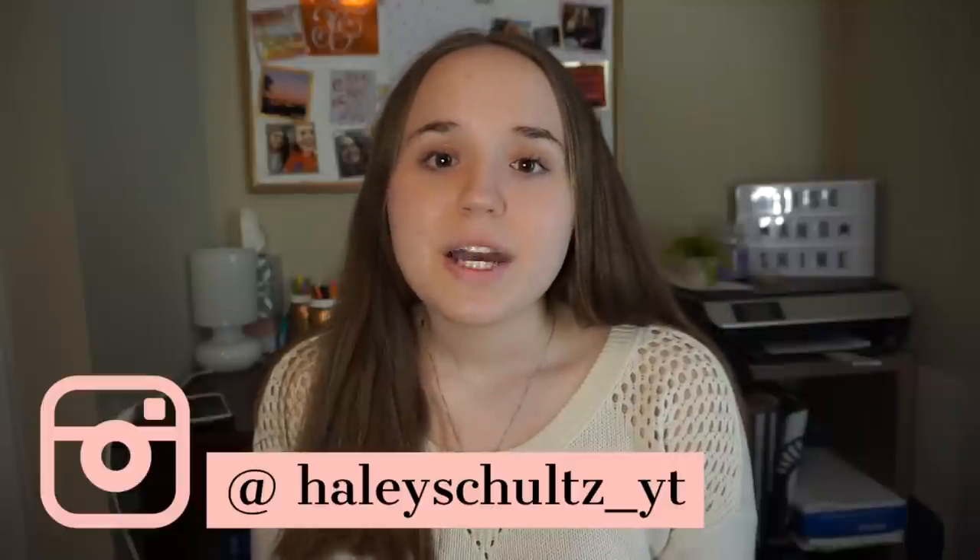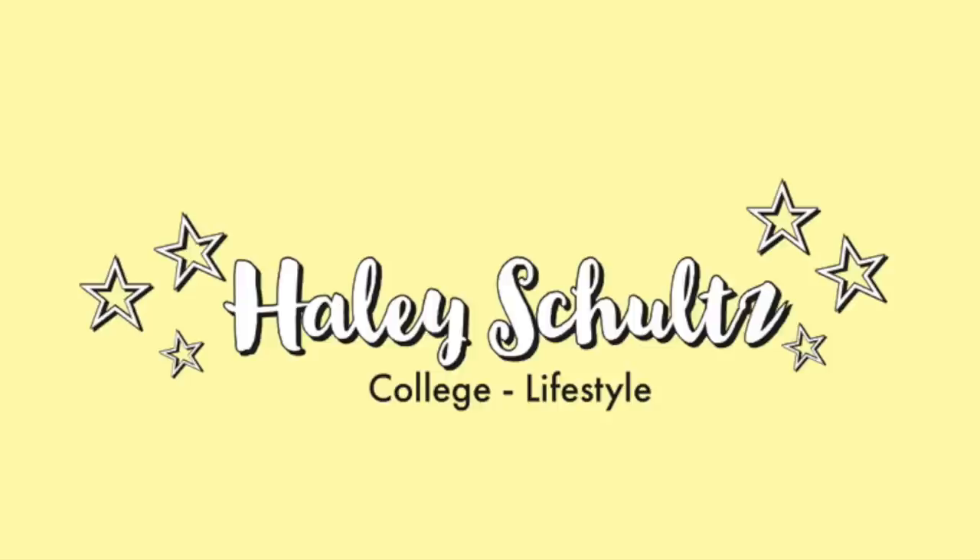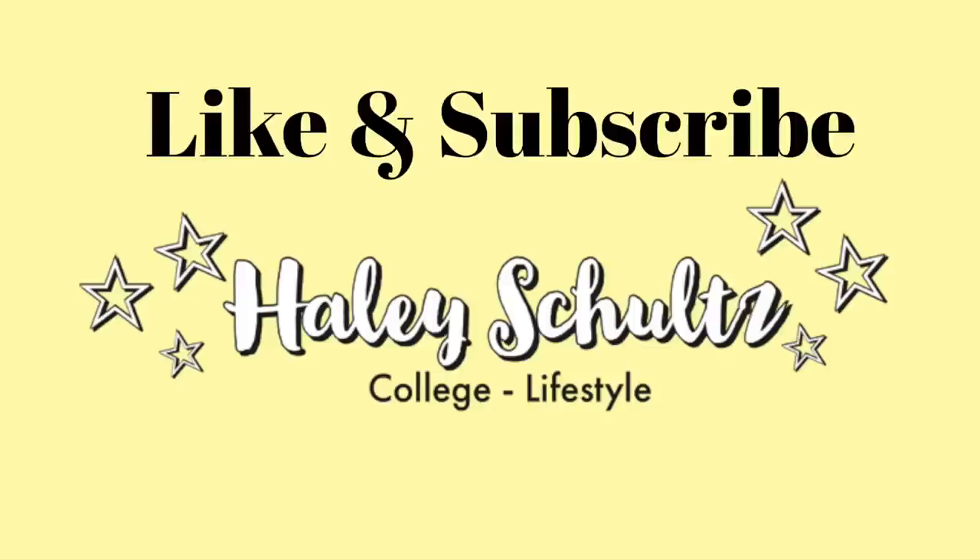Hey everybody, we're back with another DAT prep video. In this video, we're going to be talking about reading comprehension strategy. I'm really just going to talk about the strategy I used, which is simply reading about three-fourths of the paragraph and then answering questions, because sometimes time is really difficult to manage for the reading comprehension section, but this is one of my highest scores.